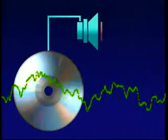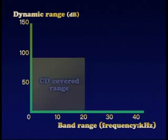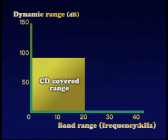Dynamic range and band frequency are two key factors in determining audio quality. This graph shows the dynamic range and bandwidth of existing audio CDs. CDs have a quantization of 16 bits and a sampling frequency of 44.1 kilohertz, with a dynamic range of 98 decibels and a band frequency of 20 kilohertz.